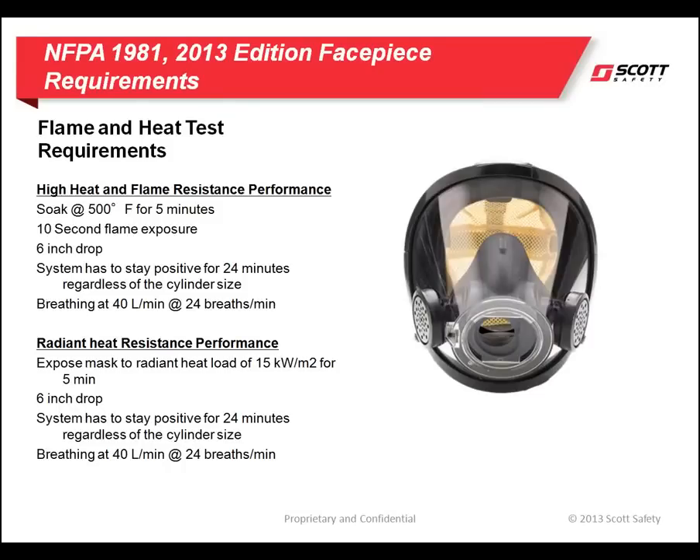For the face pieces, two tests were added due to the focus on improving the durability of the face piece. The first is a high heat and flame test. The complete SCBA is heat soaked at 500 degrees for five minutes, then exposed to a 10-second flame impingement test which is approximately 1,800 degrees. Following the flame and heat exposures, the SCBA and face piece must survive a six-inch drop test. Throughout the test, the SCBA is breathed on by a machine at the NIOSH breathing rate of 40 liters per minute, and the complete SCBA must maintain positive pressure for a period of 24 minutes.